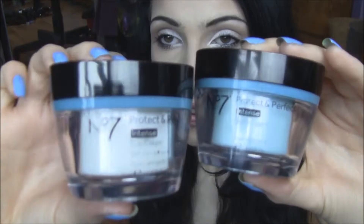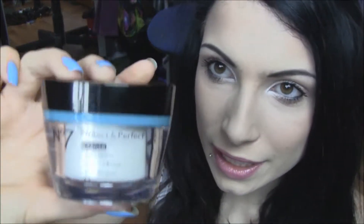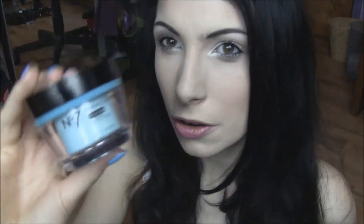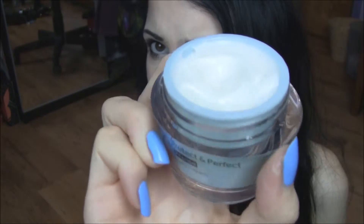Next up I've got two No. 7 products, which I also got from a gift set from my mum. They are a day cream and a night cream — they are the Protect and Perfect Intense Day Cream with SPF 15, and the Protect and Perfect Intense Night Cream. They are both hypoallergenic and come in 50ml bottles. They've been great — so moisturizing. My skin is very dry so I really need an intense moisturizer, and they're also supposed to help with fine lines and wrinkles. I'm going to open one and show you the consistency — it's a fairly thick consistency.